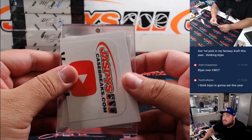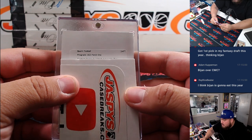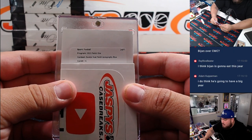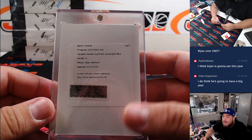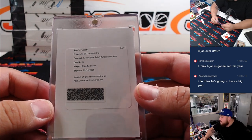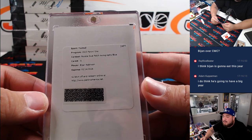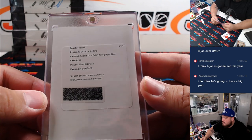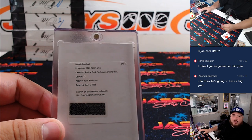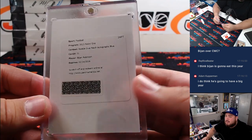Let's see what this is — good luck guys. Rookie dual patch autograph, blue. Card number 31 — speaking of that man, Bijan Robinson! Falcons, going to Joe Lawson in spot zero. So I forgot what blue is out of, but I can quickly look it up — it doesn't matter, it's still going to go to spot zero.